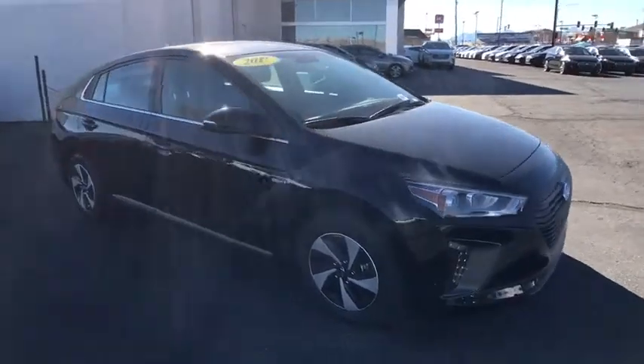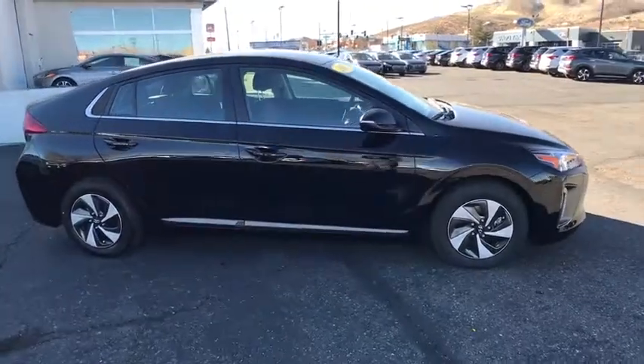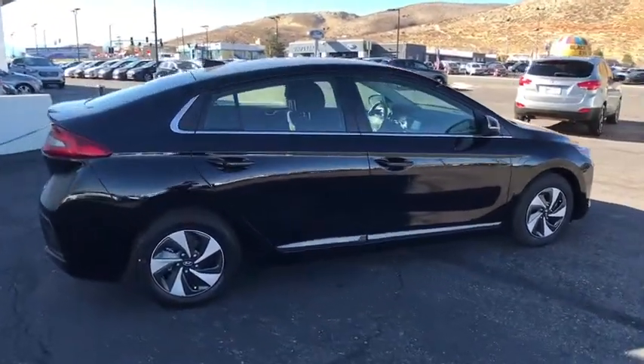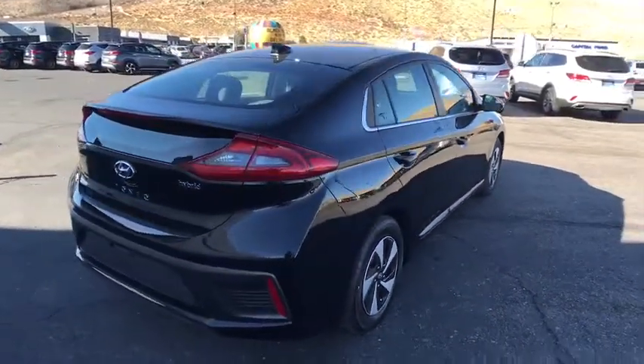The 2017 Hyundai IONIQ. The Hyundai IONIQ is available in three different electric versions. It's loaded with interior features and the exterior will amaze you with its advanced design. Here are some of this vehicle's great options.